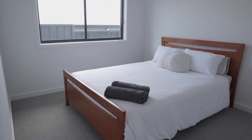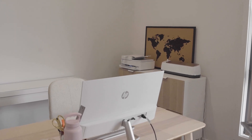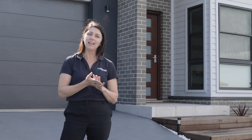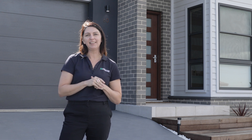Thanks for watching guys, we hope you enjoyed this tour of this custom home in Kembla Grange. If you'd like to know more please visit our website — we do offer a free site inspection so we can come out and visit with you and have a chat. If you want to see our designs, visit our website as well, or you can visit our display home at Wongawili. Thanks for watching.